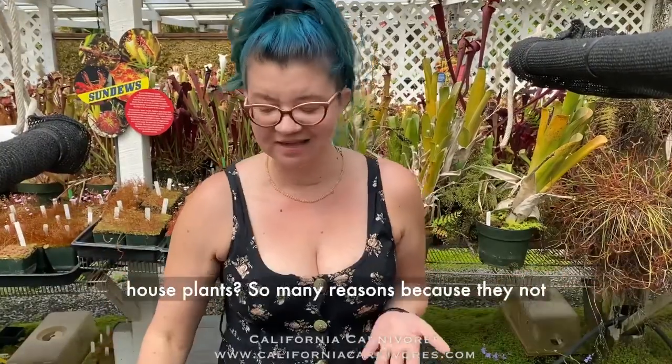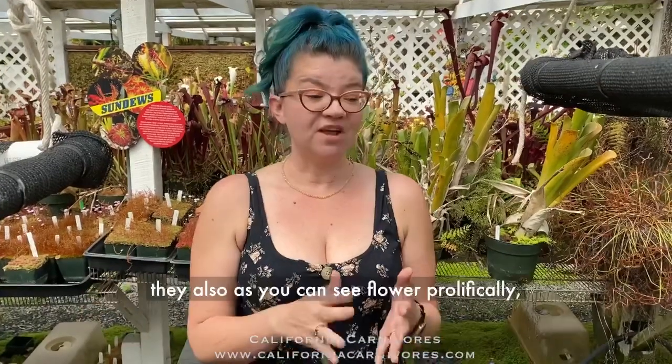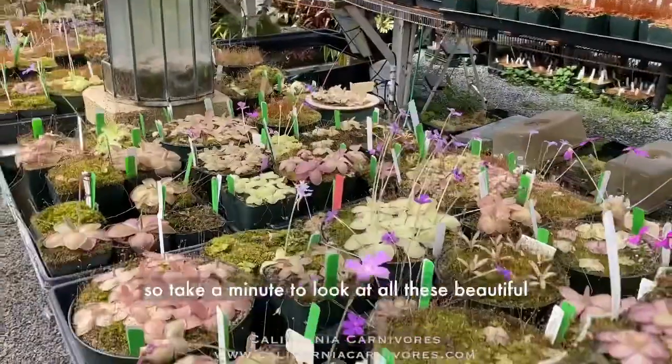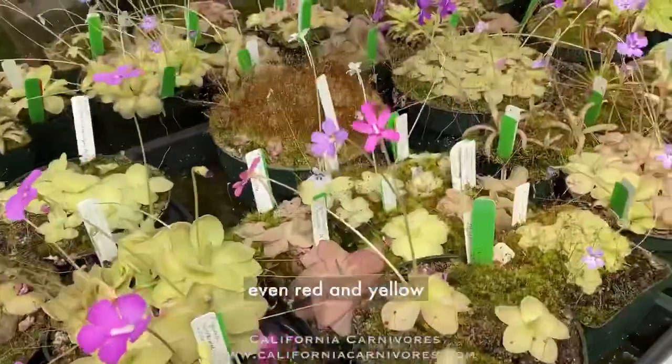Why do I love these as houseplants? So many reasons. They not only catch fruit flies and gnats — they're really great on the kitchen windowsill — but they also flower prolifically. Take a minute to look at all these beautiful flowers and notice all the different colors, because they flower in pinks, whites, purples, even red and yellow.